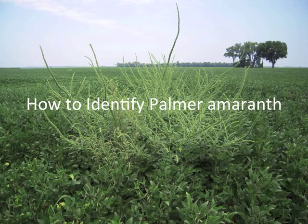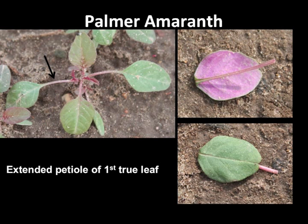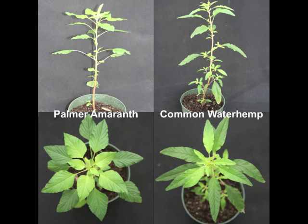Palmer amaranth is easily identified when large with seed heads, but somewhat more difficult to identify when small. Key characteristics for identification include a lack of hair on stems and leaves, the frequent occurrence of a single hair in a notch at the tip of younger leaves, and long leaf petioles — the part connecting the leaf to the stem — especially on younger leaves, which are frequently as long or longer than the leaf itself. The petiole length has become a major identifying characteristic when trying to separate this species from waterhemp. Leaf shape is another characteristic that differentiates Palmer from waterhemp; leaves of waterhemp are longer and more narrow compared with Palmer, although at times there appears to be some hybridization between species with intermediate leaf shapes that make identification more difficult.